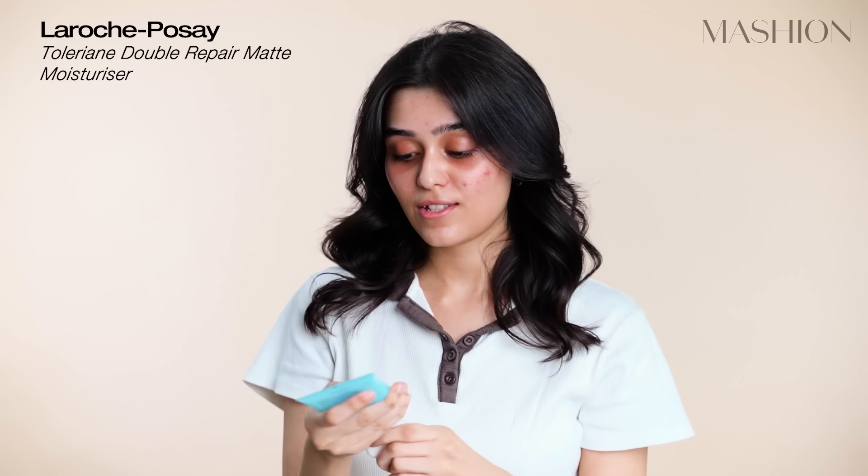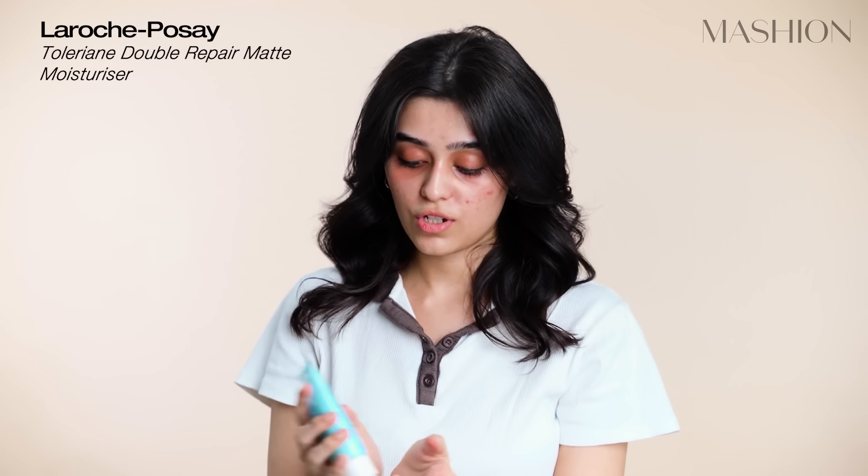I'm going to start with moisturizer. This is La Roche. It's a very good moisturizer for me because it doesn't give me any oil on my skin and acne as well. It protects my skin from clogged pores. I've recently started using this — I think it's been a month — and this is the only moisturizer that works for me.